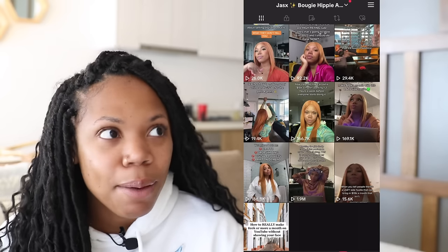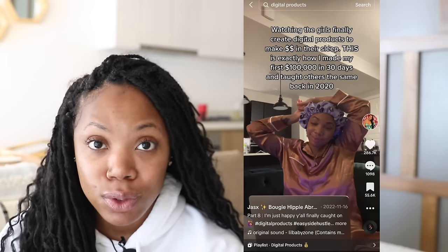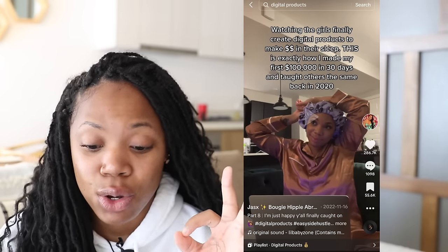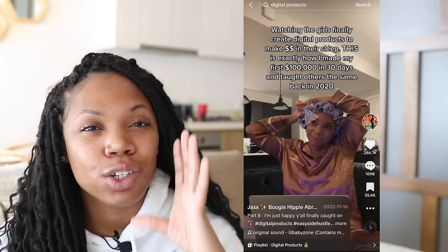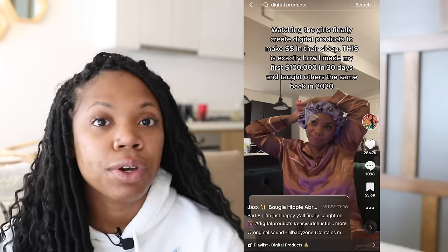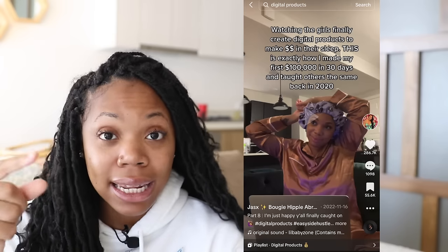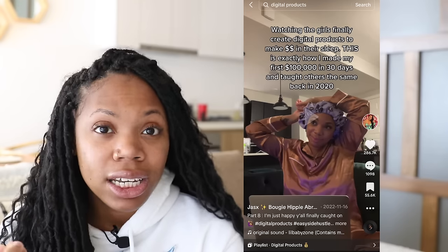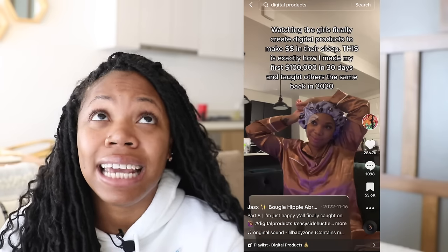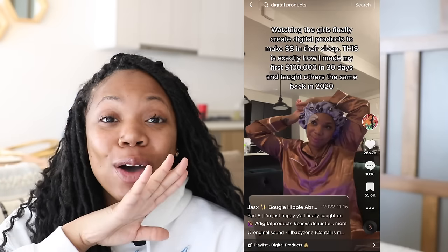The videos where you aren't doing anything perform the best, and I'm just like, what in the world. My first video that hit a million views — sitting at 1.9 million now — I was literally just staring at an invisible person in my room. This video is three seconds long. Most people on TikTok are looking for text on screen. A lot of people have disabilities so they appreciate captions, and when I started noticing this I was like, every video needs to have text on the screen.